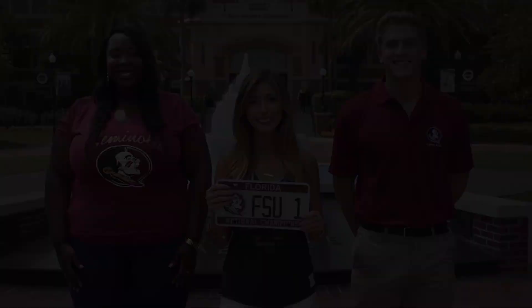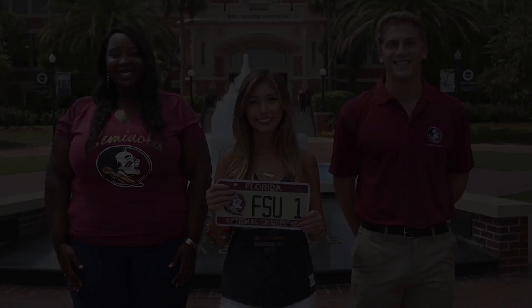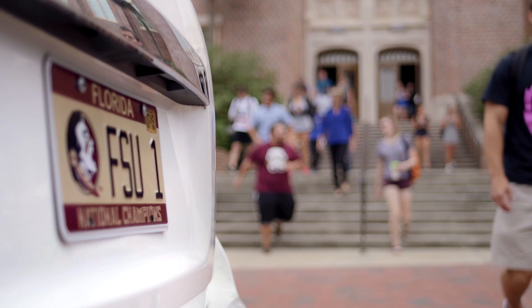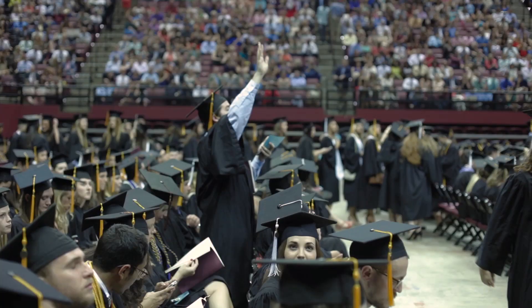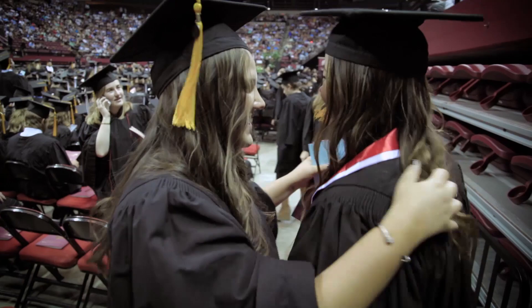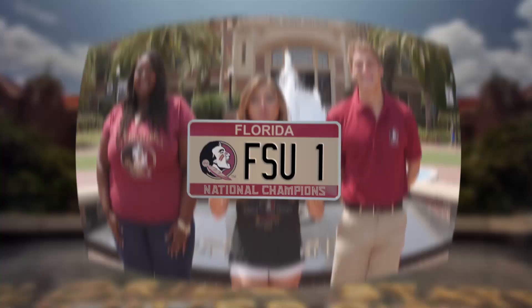When you buy a Florida State University license plate, you're not just showing your school spirit — you're supporting students in the lab, in the classroom, and in the library. Putting this tag on your vehicle helps Florida State students achieve their dreams. So show your pride and purchase an FSU license plate today.